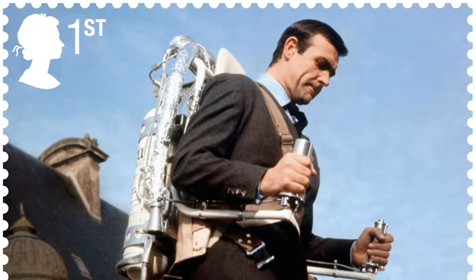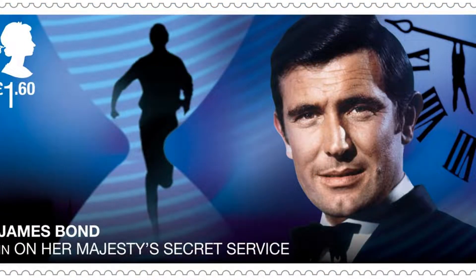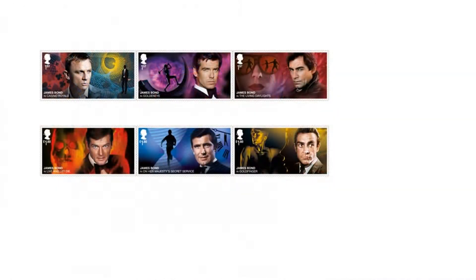Q Branch vehicles on the stamps are the Lotus Esprit S1 submarine from The Spy Who Loved Me, 1977; Little Nelly, the Autogyro from You Only Live Twice, 1967; the Bell Textron jetpack from Thunderball, 1965; and the Aston Martin DB5, as seen in Skyfall, 2012.